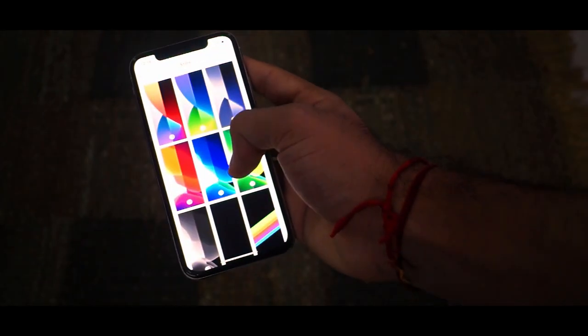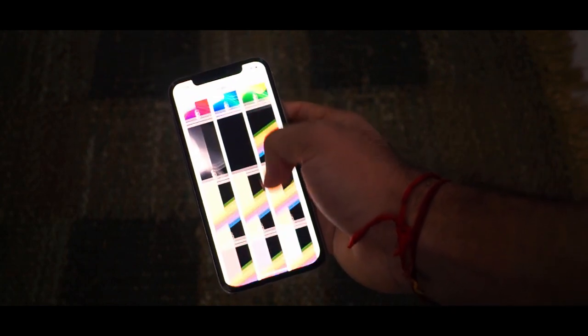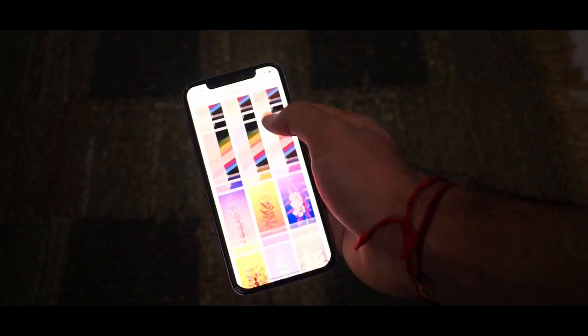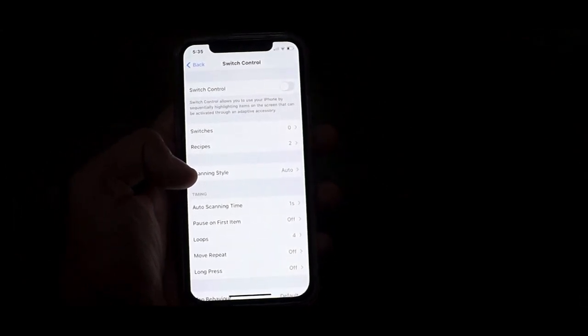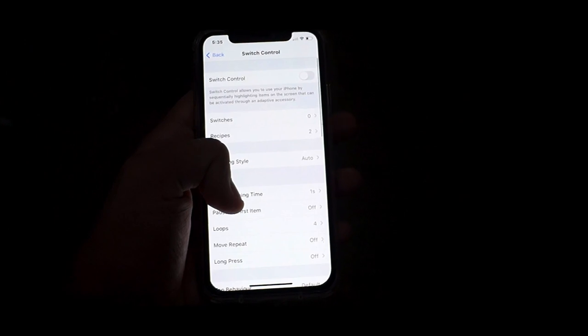A bunch of new and great-looking wallpapers have been added to the wallpaper gallery with iOS 14, making your home screen and lock screen look more colorful. The next feature is Switch Control, which allows you to use your iPhone by sequentially highlighting items on the screen that can be activated through an adaptive accessory.